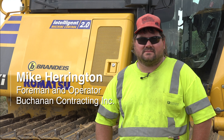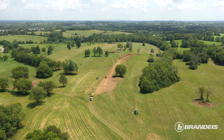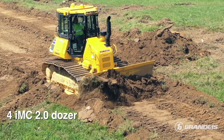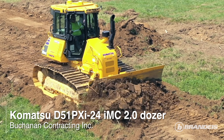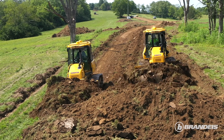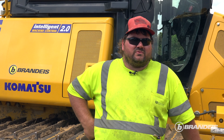Buchanan Contracting — we do excavation, pipe, hydro excavation. We've done a subdivision, building a mile-long road, and clearing off a few pads. We got the D51, the 2.0 version, with the bigger blade and wide tracks — it's a Cadillac, it's super nice. We're starting to get into more development work like this, more grading type work, more dirt work, and I just feel like the D51 was an all-around good machine size-wise and power-wise.